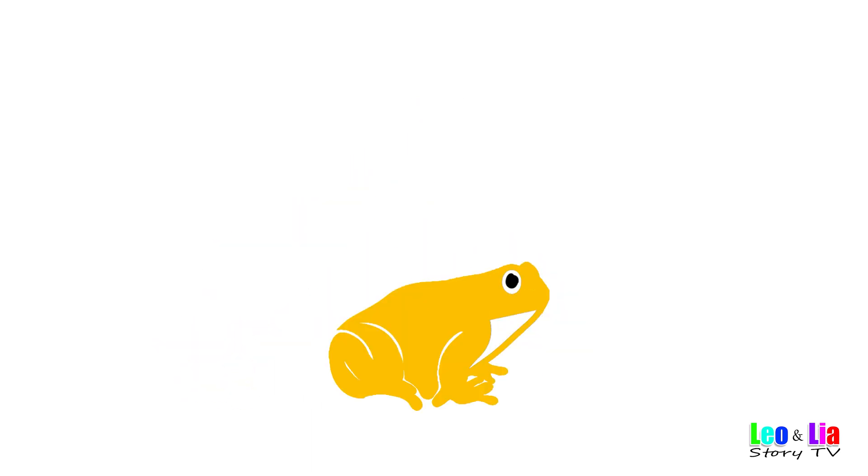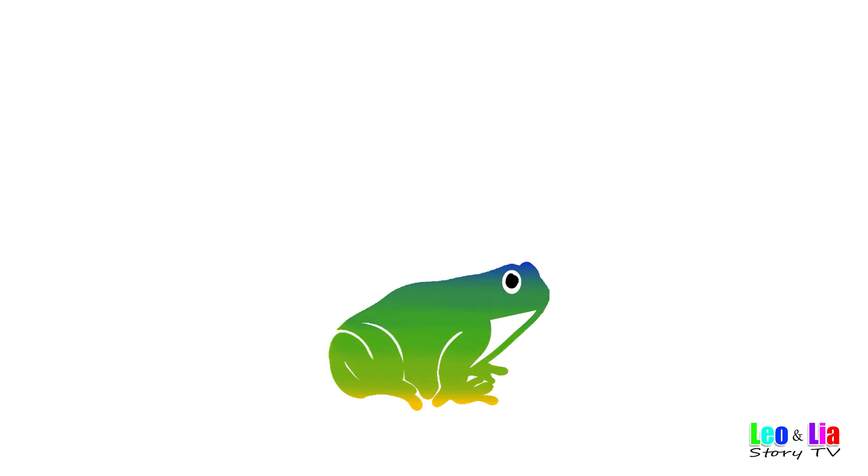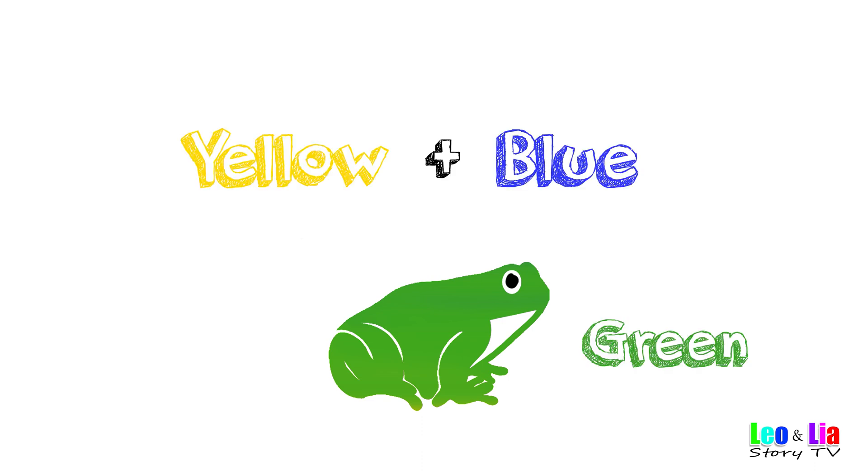Yellow frog mix with blue — yellow and blue makes green!